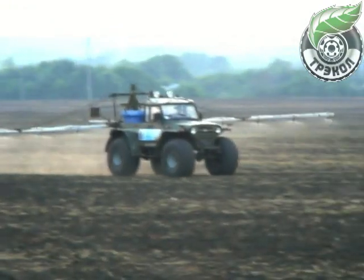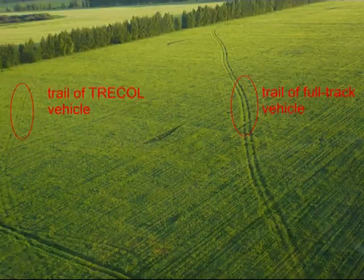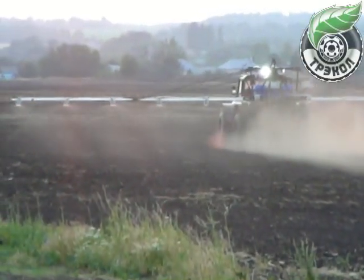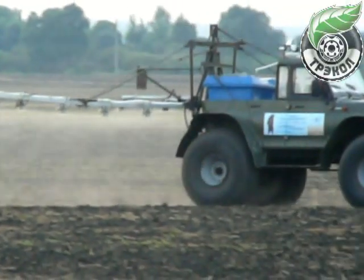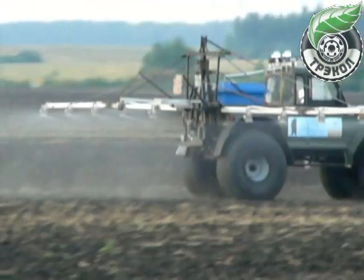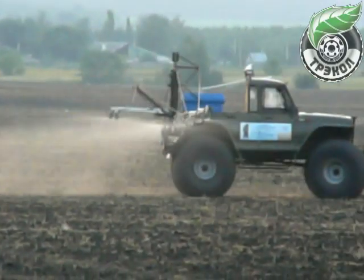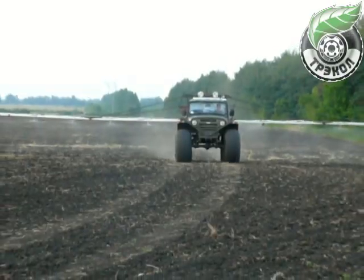Due to extra-low pressure tires, Tracol Agro does not leave prints in soil and regulates the pressure therein, which is 12 times lower than that of imported self-propelled sprayers. Therefore, sowing is easier and can be started in the early spring. Tracol Agro does not require any technological track, reducing the crop area. An Amazon spreader can be installed as standard mounted equipment.